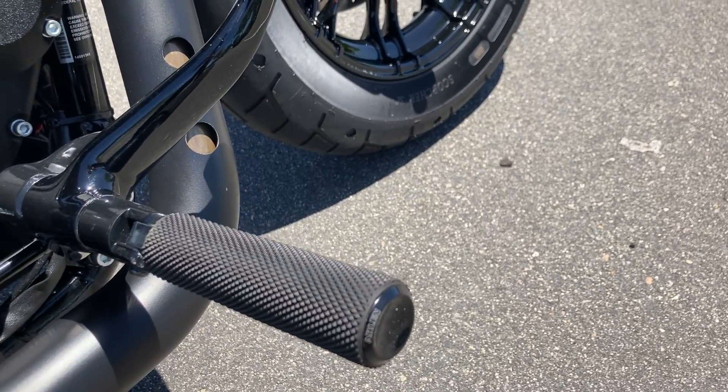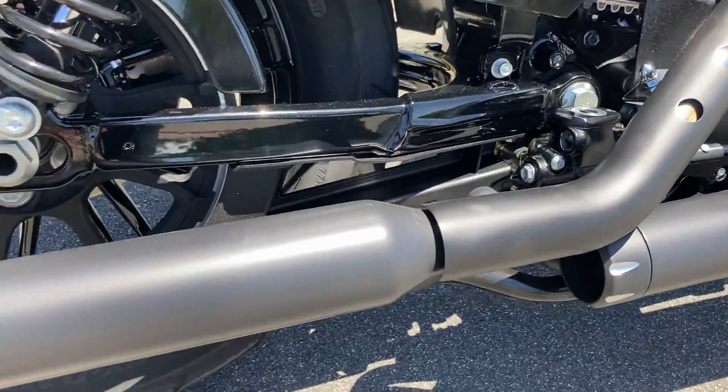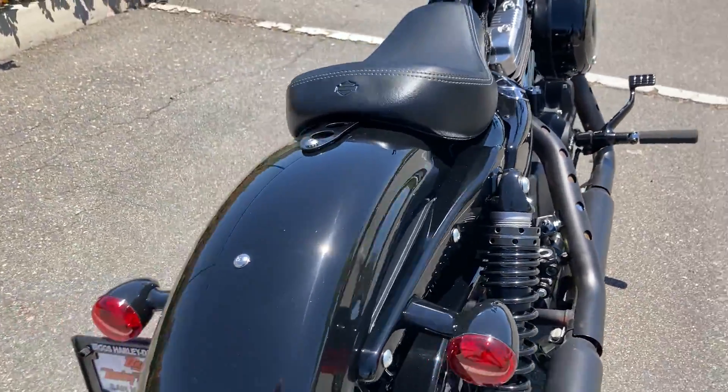We have Arlen S foot pegs, aftermarket exhaust — sounds really nice. Solo seat.